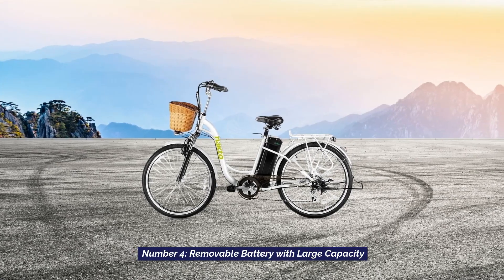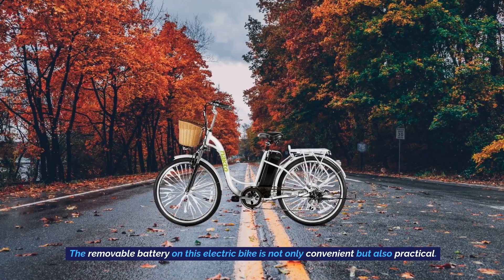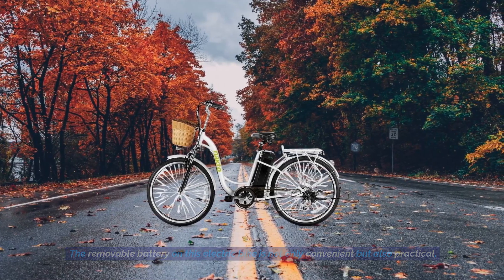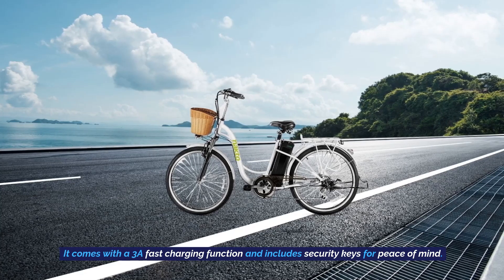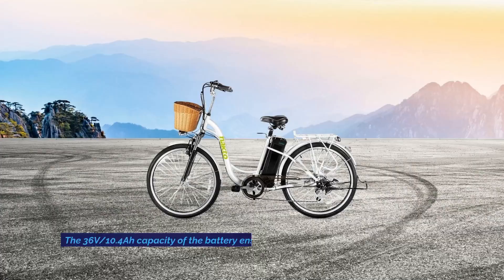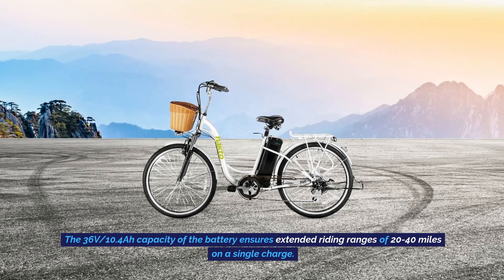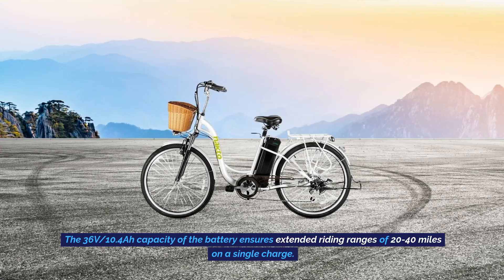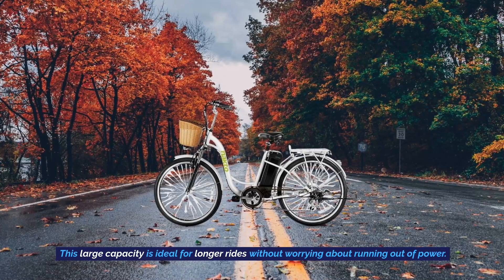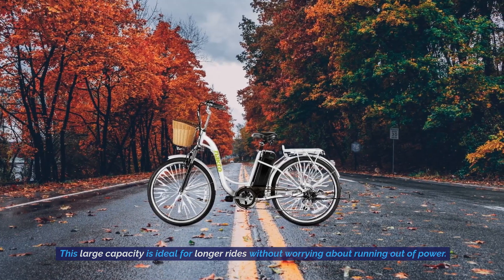Number 4: Removable Battery with Large Capacity. The removable battery on this electric bike is not only convenient, but also practical. It comes with a 3A fast charging function and includes security keys for peace of mind. The 36-volt, 10.4 amp-hour capacity of the battery ensures extended riding ranges of 20 to 40 miles on a single charge.